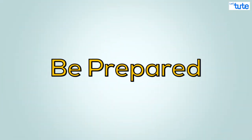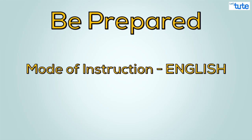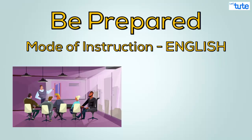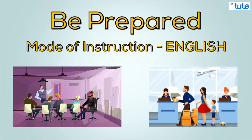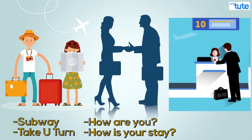It is always better to be prepared. Suppose you are going to some place where the mode of instruction will be in English, like attending a conference or going to an airport — first prepare yourself for the probable words you will hear, like finding directions, greeting the person you meet, or details related to your flight. If you are aware of the meaning and sounds of the words, it will be easy to understand the instructions.